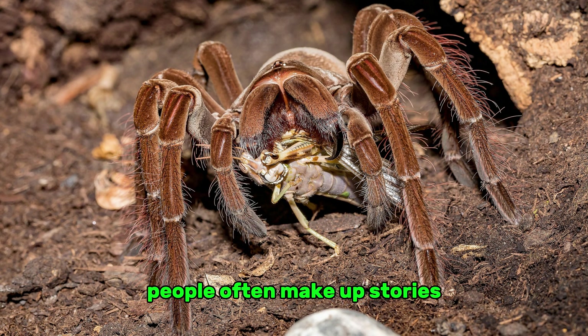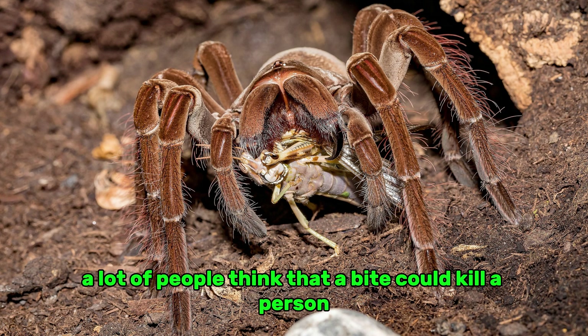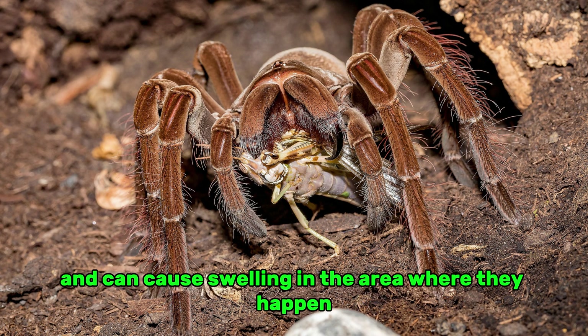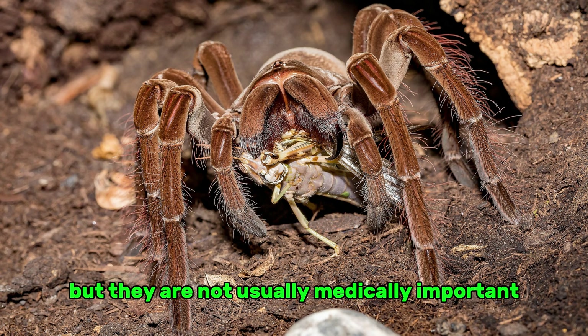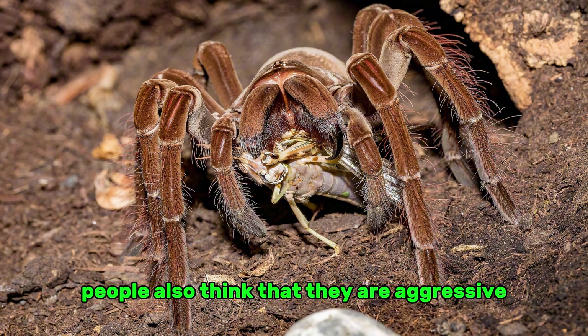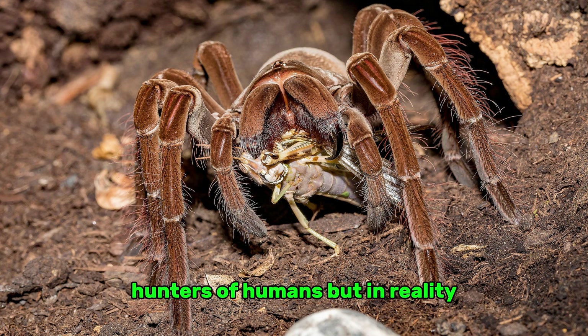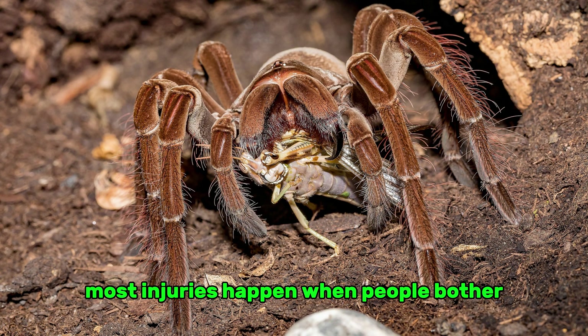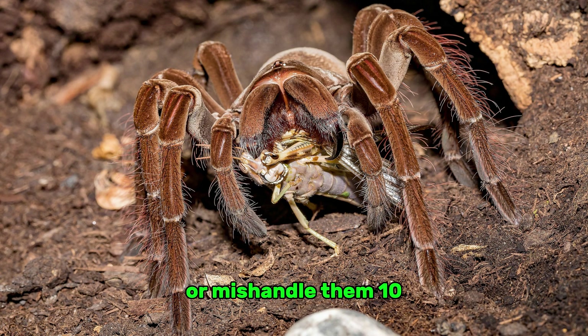People often make up stories about the Goliath tarantula because it is so big. A lot of people think that a bite could kill a person, but that's not true. Bites hurt and can cause local swelling, but they are not usually medically significant. People also think they are aggressive hunters of humans, but in reality they are shy and prefer to stay away from people. Most injuries happen when people bother or mishandle them.